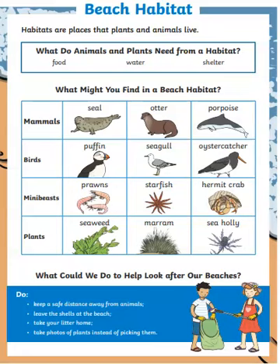Plants you might see include seaweed, marram, and sea holly. Marram is beach grass — it's the long grass you see at the beach. All of those plants can be seen at beaches in Ireland.